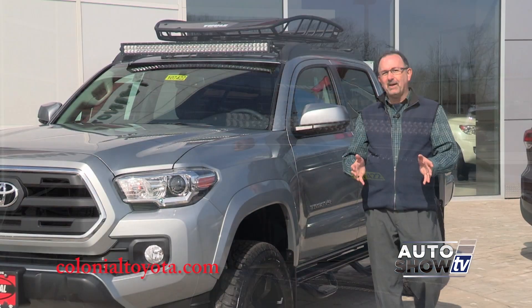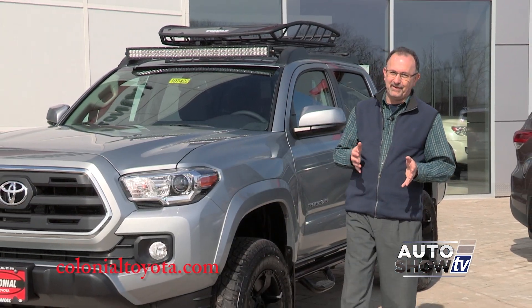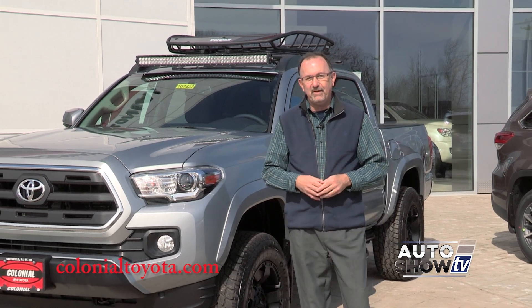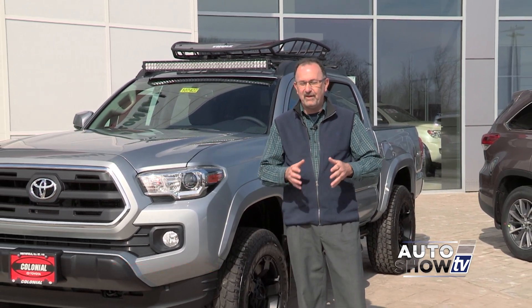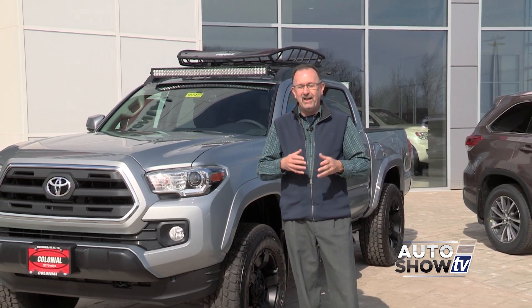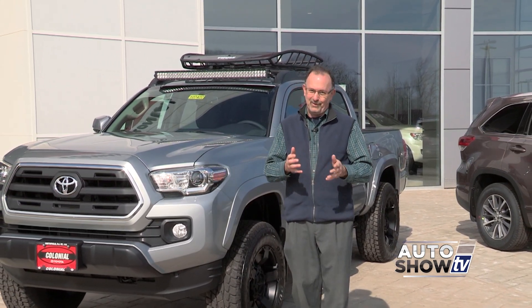So all in all, a lot of possibilities when it comes to the Toyota Tacoma — and the Toyota Tundra for that matter. Here at Colonial Toyota in Smithfield, they are truck experts. They know their trucks. If you have any questions, this is the place to come and get a great deal. And that's why they're Auto Show TV's Toyota Experts.